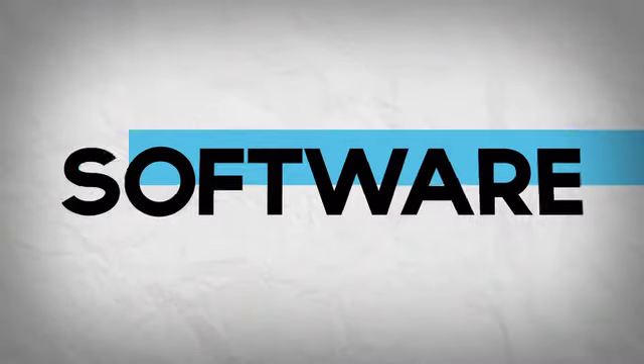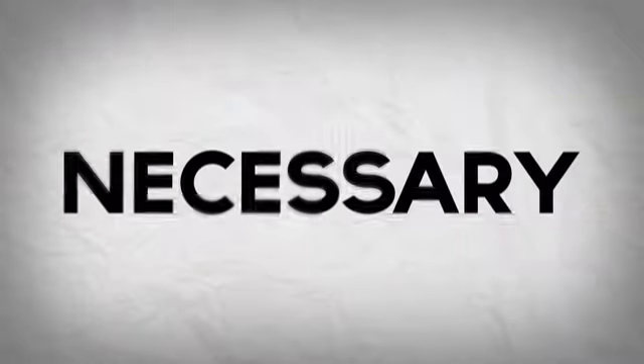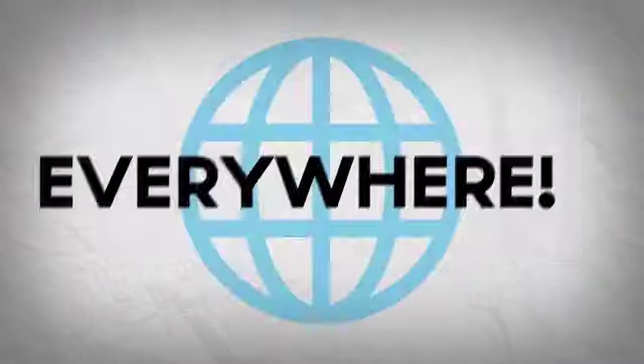Our cloud software keeps your personal data safe. It can be updated or changed if necessary, anytime and everywhere.